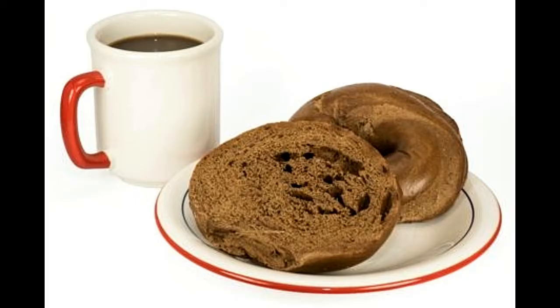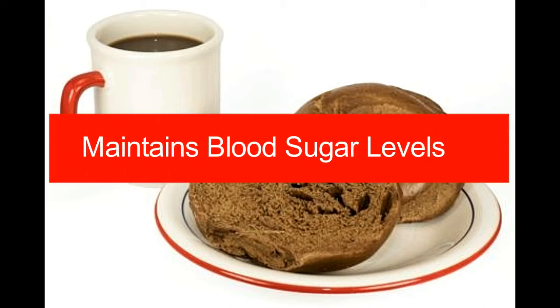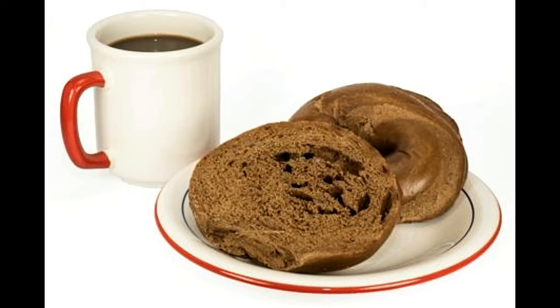Pumpernickel bread helps maintain blood sugar levels. While the glycemic load of a slice (30-gram serving) of white bread is 10, the glycemic load of a slice of pumpernickel bread is 7. The glycemic index of white bread and pumpernickel bread are 71 and 56, respectively. A glycemic load below 10 is considered low, 11–19 is medium, and 20 or above is high. Individuals with diabetes need to consume foods with a low glycemic load, making pumpernickel bread a healthier option. The American Diabetes Association recommends opting for brands that list whole grain rye as the first ingredient.